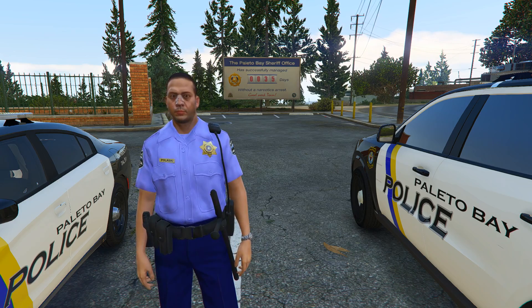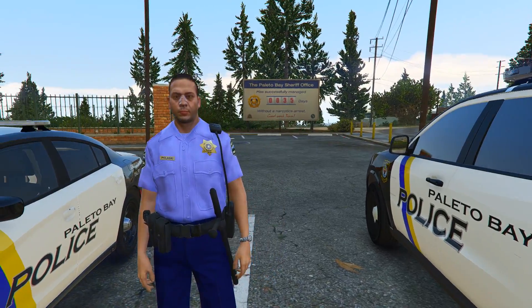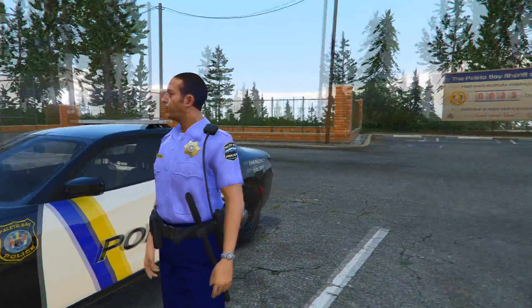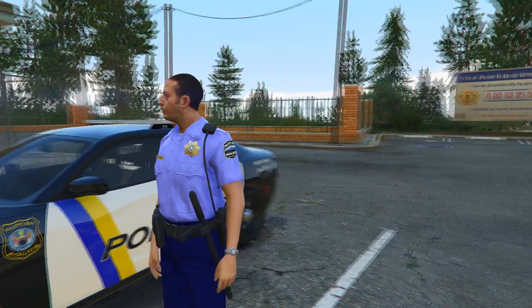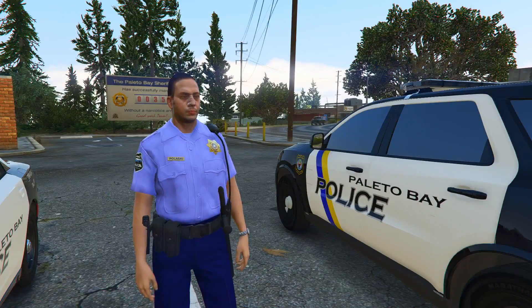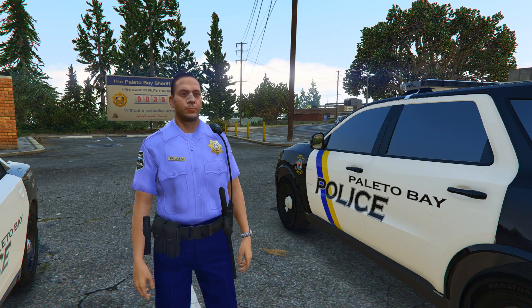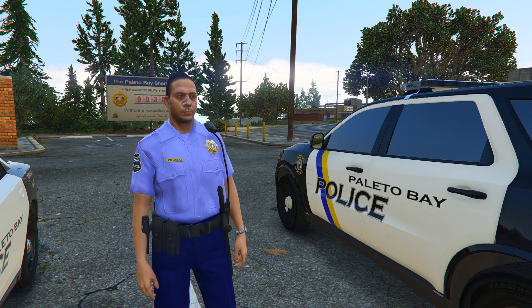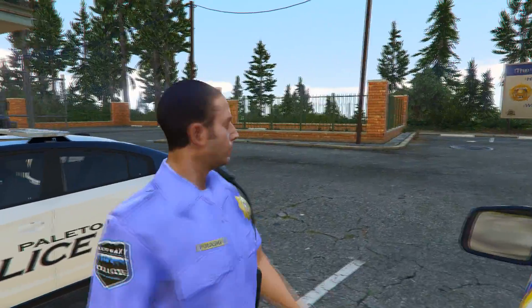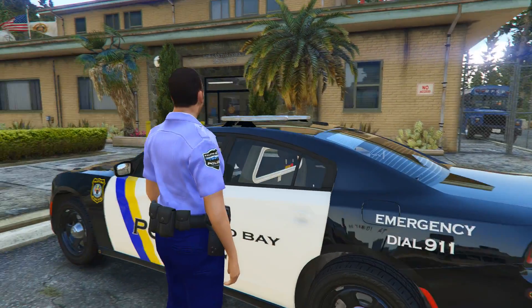What's going on everyone, 4Henry8 here back with another LSPDFR patrol. Today we're going to be working out here in Polito Bay, all decked out in our Polito Bay uniform. We have these lovely livery packs for Polito Bay — this one is created by Trooper18, the Polito Bay Police Mini Pack. I'll leave the link down below in the description; you can download it on lspdfr.com or lcpdfr.com.